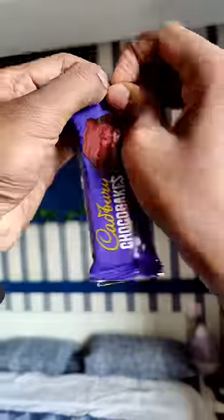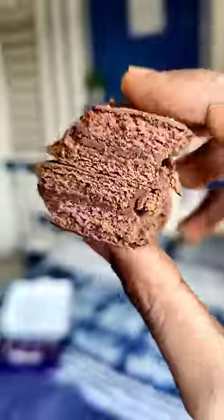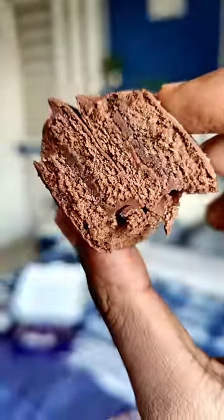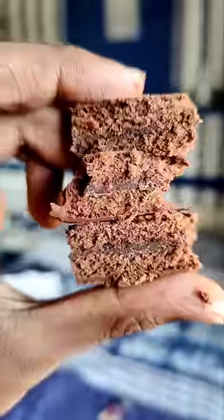We have a Cadbury Choco Bake. As we have this video, we are making a chocolate cake. We can add a Dairy Milk. We can add the other sweet chocolate.